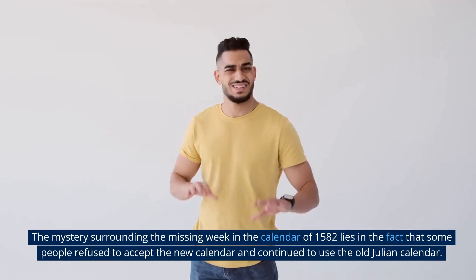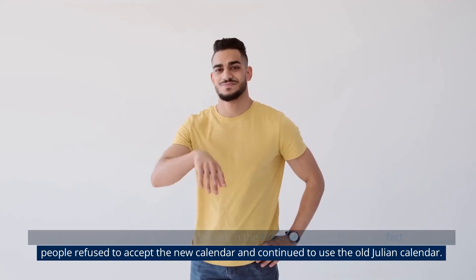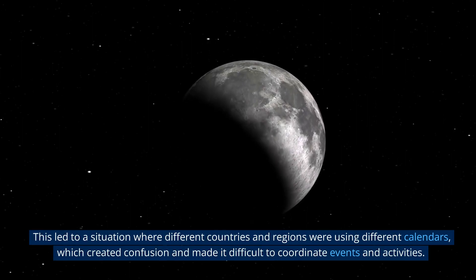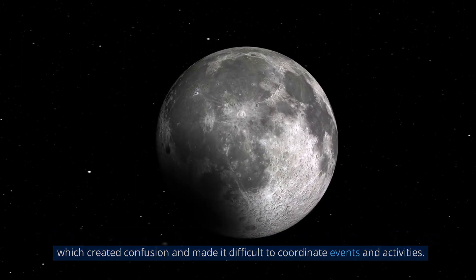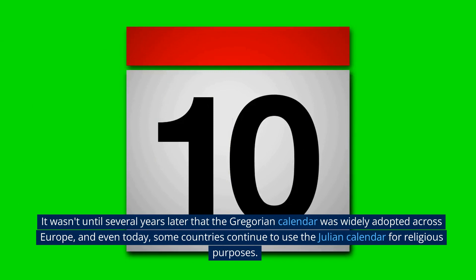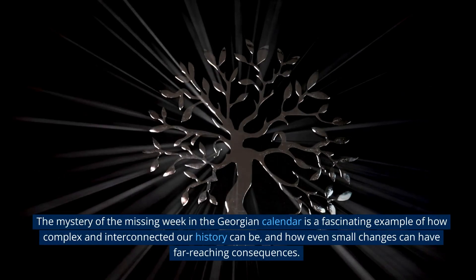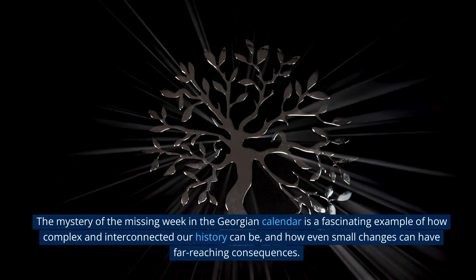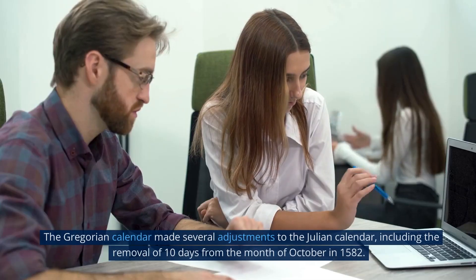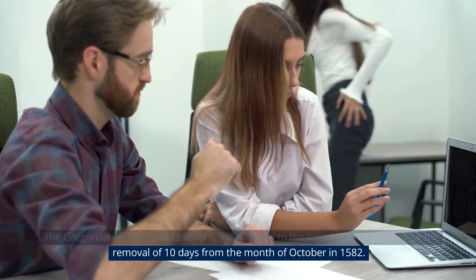The mystery surrounding the missing week in the calendar of 1582 lies in the fact that some people refused to accept the new calendar and continued to use the old Julian calendar. This led to a situation where different countries and regions were using different calendars, which created confusion and made it difficult to coordinate events and activities. It wasn't until several years later that the Gregorian calendar was widely adopted across Europe, and even today some countries continue to use the Julian calendar for religious purposes. The Gregorian calendar made several adjustments to the Julian calendar, including the removal of 10 days from the month of October in 1582.